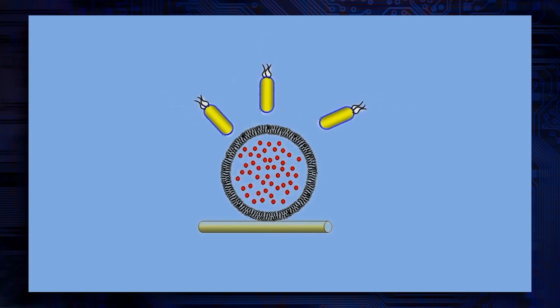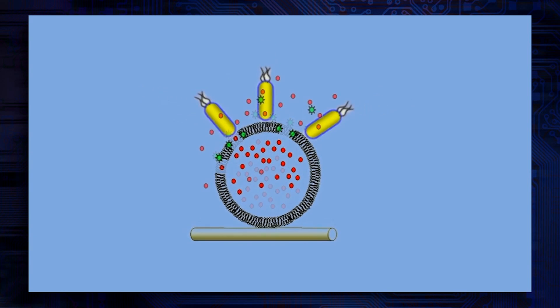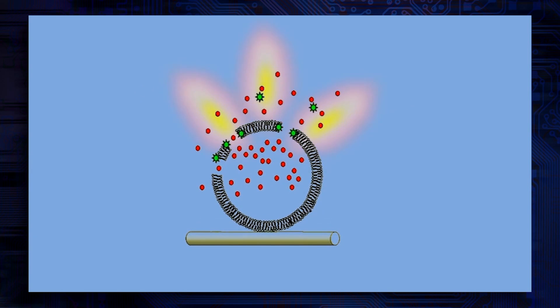What our dressing contains are small artificial cells which are broken down by these very same toxins and enzymes. When they're broken down, they release a dye and this gives a color change of our dressing from a dull yellow color to a bright green fluorescent color.